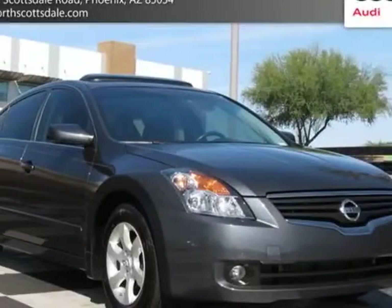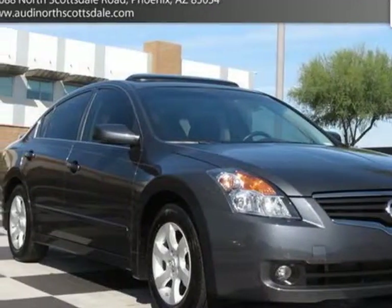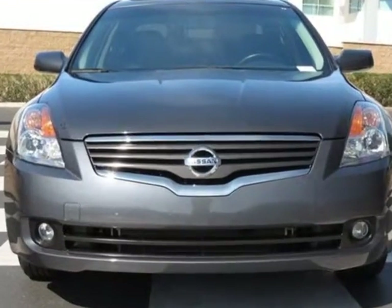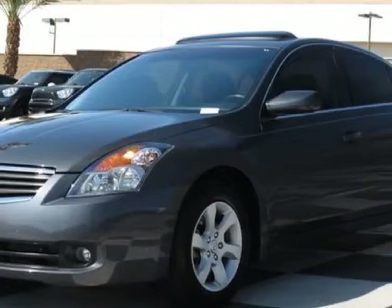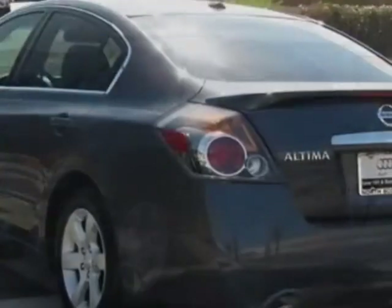Look at this 2009 Nissan Altima. Carfax has certified this Altima as having one owner. This Altima has just under 23,000 miles. This vehicle has a limited warranty.